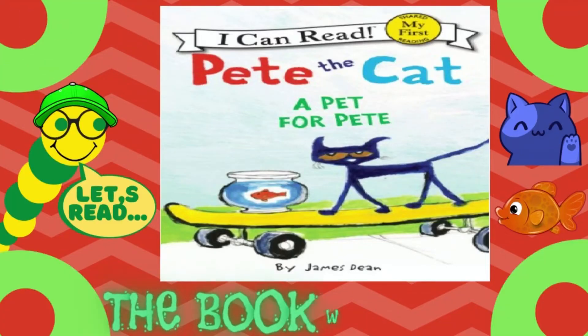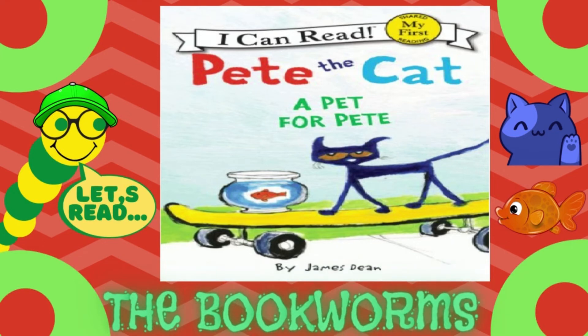Hello everyone! Today the Bookworms are going to be reading a Pete the Cat book called A Pet for Pete by James Dean. Let's get to the book!